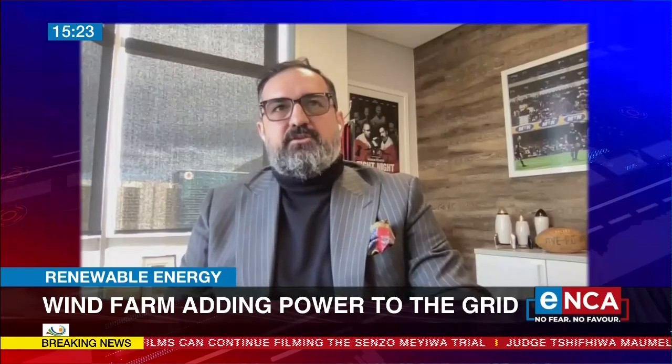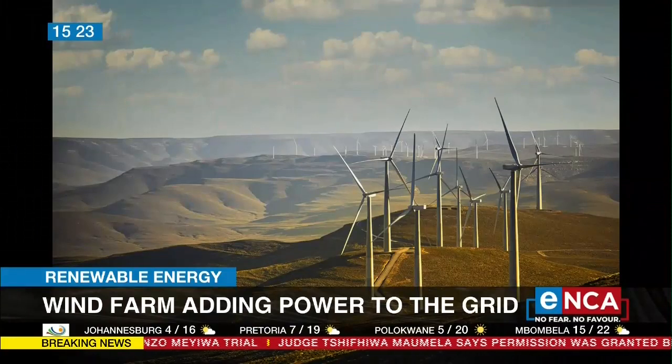Thank you very much for the invitation to speak today. The wind farm has been planned since 2012, 2013. It takes a long time to develop wind under the REIPPP tender — these projects — and then taking them online. This program is helping significantly Eskom, especially in recent years.